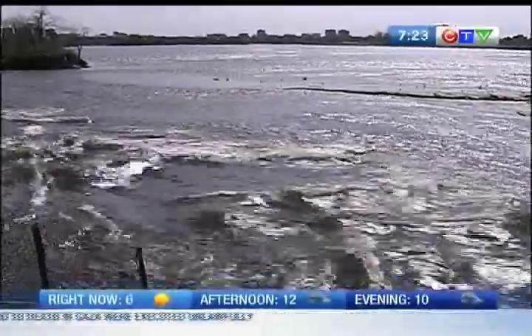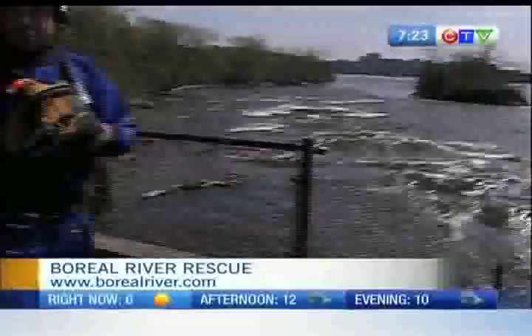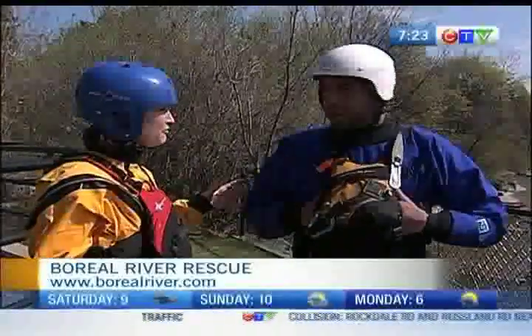Just looking at those whitewater rapids is making me a little bit nervous, I gotta tell you. But luckily I'm joined by an expert with Boreal River Rescue, Danny Pellett. He's an instructor. How long have you been instructing for?